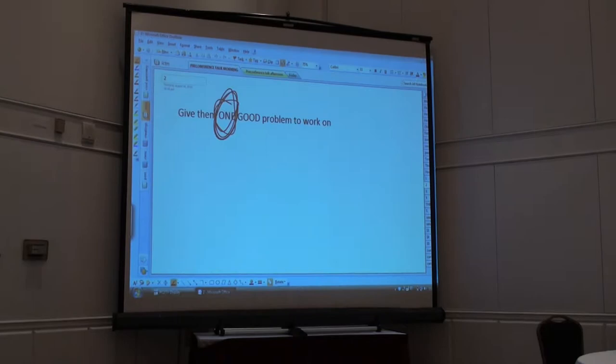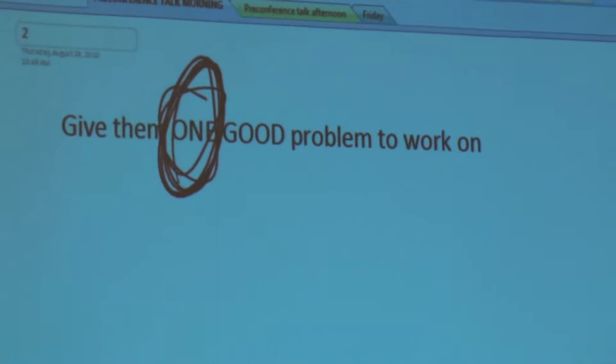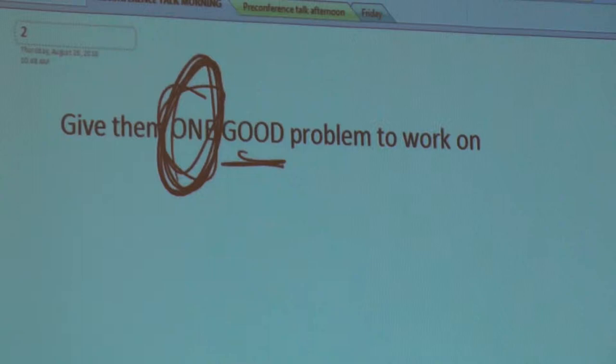Give them one good problem to work on right away. One problem. The second part is that it's a good problem — and it doesn't have to be hard. A good problem takes what you think they know, what they worked on last night, what you're pretty sure they can do, and takes it to the next level.